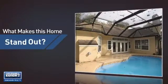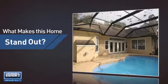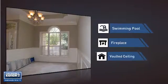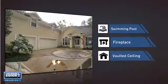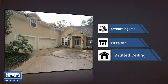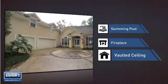But let's talk about what really makes this home stand out — like a swimming pool for those hot summer days, a fireplace for keeping you warm and cozy on cold winter nights, and a vaulted ceiling for an elegant look that gives you a feeling of greater space.